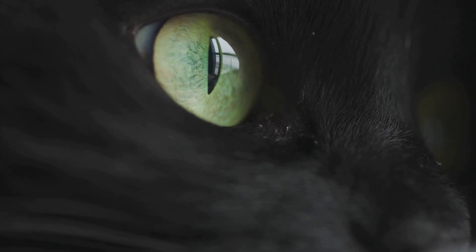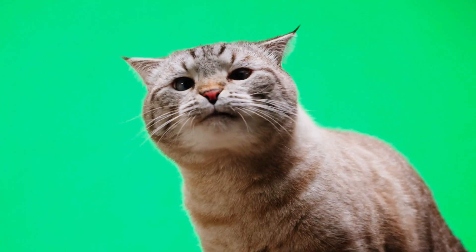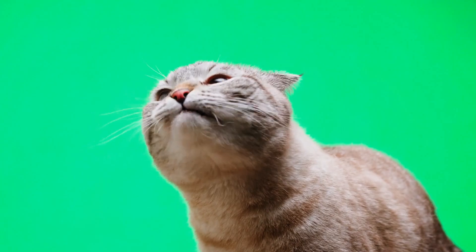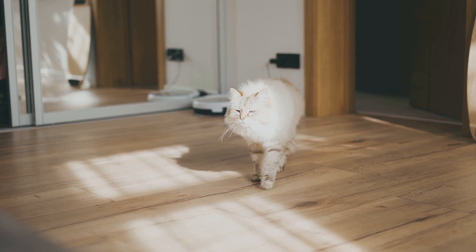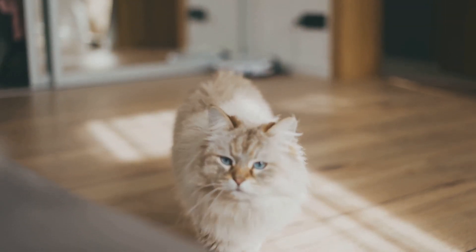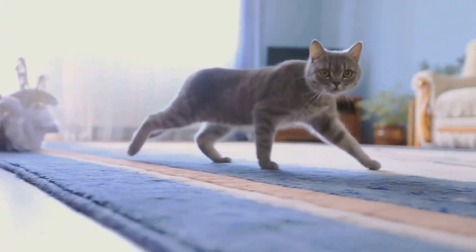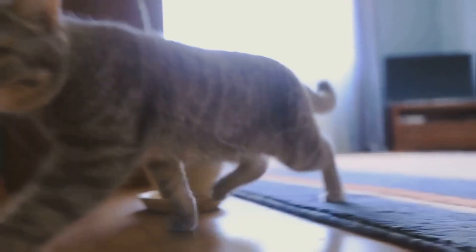In fact, their vision has some advantages over ours. While we might have the upper hand when it comes to color perception, cats excel in low-light conditions. Their eyes are designed to capture even the faintest glimmers of light, making them excellent hunters even in the dead of night. So while cats may not appreciate the subtle shades of a sunset or the vibrant palette of a blooming garden the way we do, their vision is perfectly adapted to their lifestyle. They see the world in a way that helps them navigate their environment and thrive.